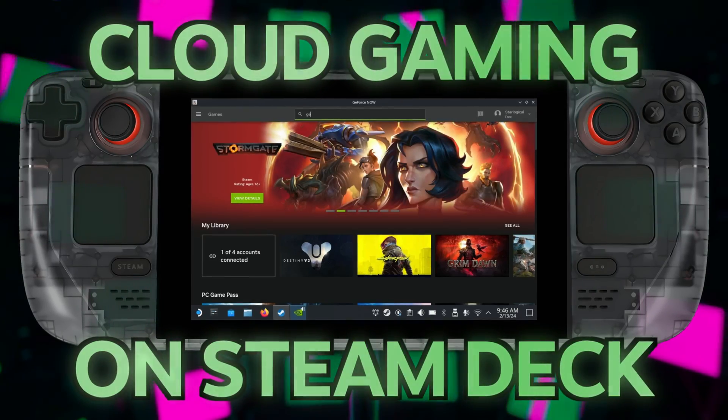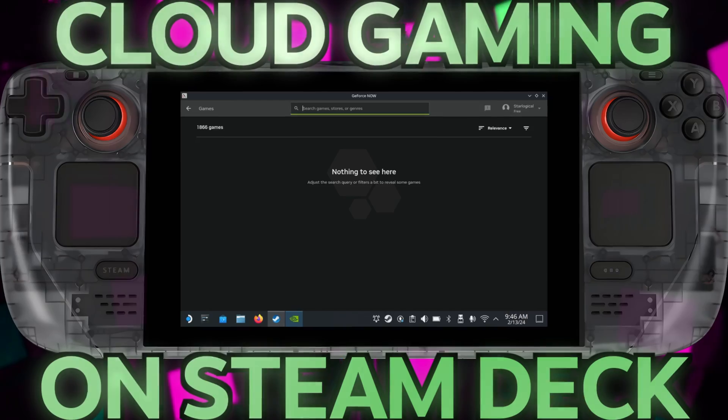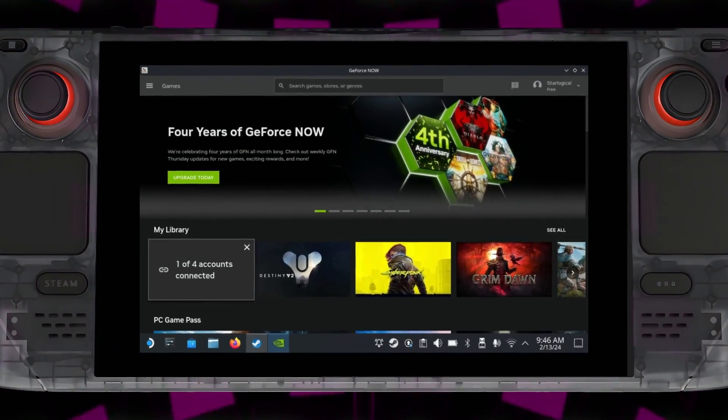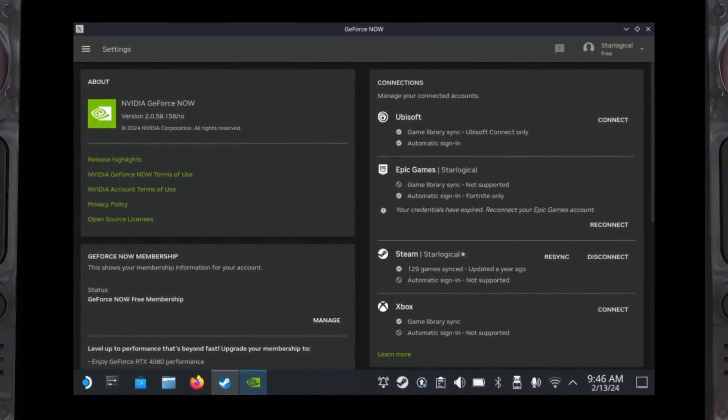While I'd love to play all of my games on my Steam Deck, the truth is that the Steam Deck just can't handle certain games. And pretty soon the Steam Deck will show its age. But even when that day comes, you can still stream your games to your Steam Deck.